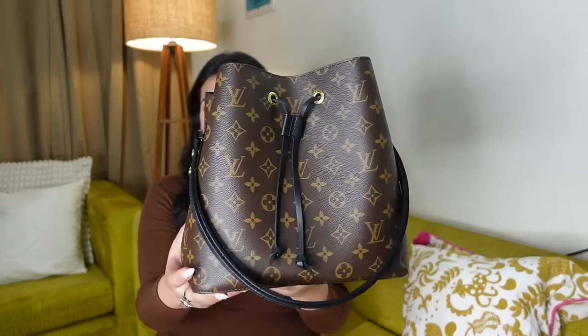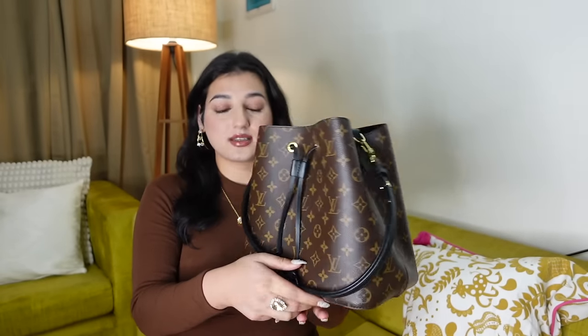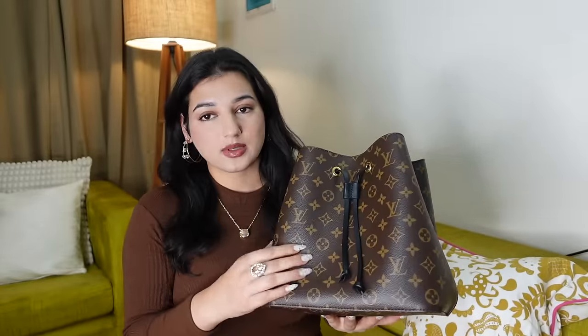I'm shifting the bag so I can show it to you properly. This is the Neo Noe bucket bag from LV. It's a bucket style bag and it fits a ton. It comes with a strap. It's in the LV classic monogram print and is made from canvas — it's scratch resistant. On top is the drawstring strap.